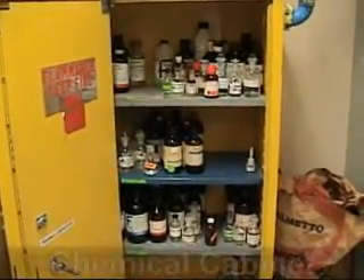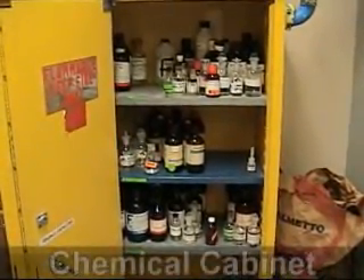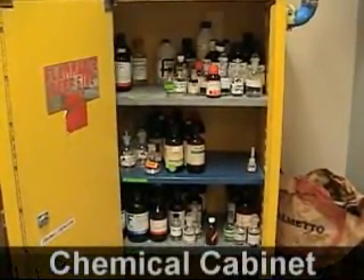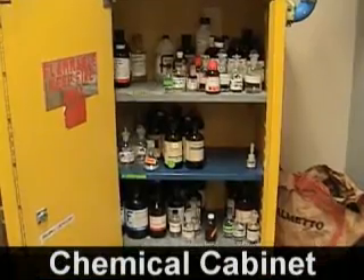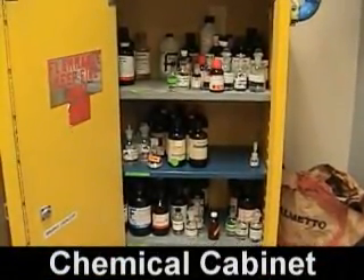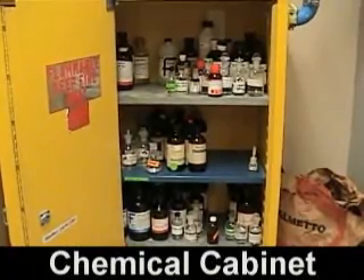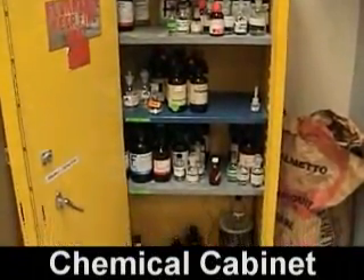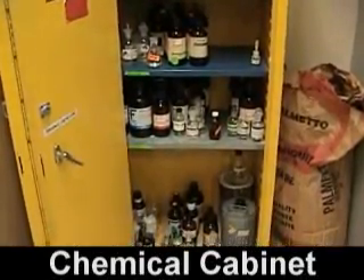Care should be taken when storing chemicals. The alphabetical method of storing chemicals presents hazards because chemicals that react violently with each other may be stored in close proximity. Flammables must be stored in separate flammable cabinets. A cabinet is also required for certain acids, and the Flynn catalog identifies which acids must be isolated.